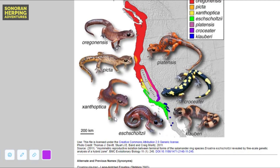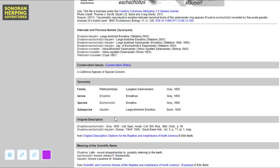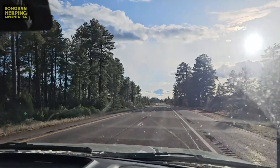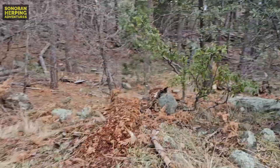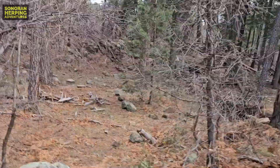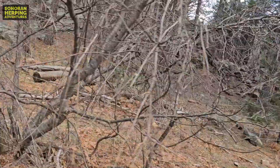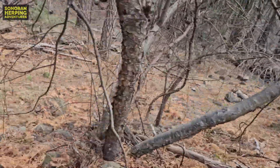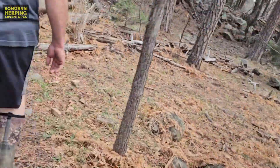Armed with this information, we decided that we wanted to try this winter to search for the non-native California salamander in Arizona. We arrived at our chosen location late in the afternoon. There wasn't much daylight left. Immediately, we headed towards the creek, where we planned to search under rocks and fallen logs.